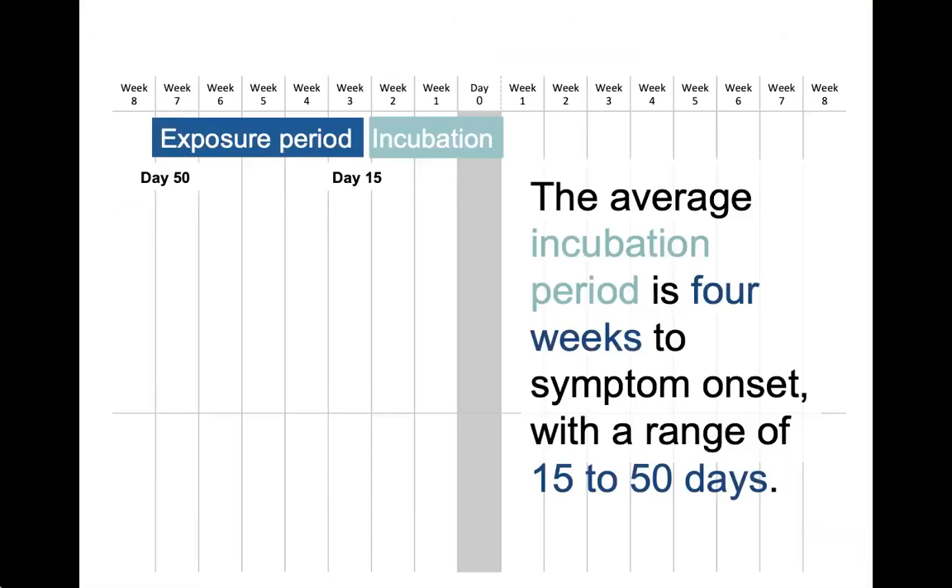Hepatitis A has a long incubation period. It can be as short as 15 days or as long as 50 days, but it's usually around one month.